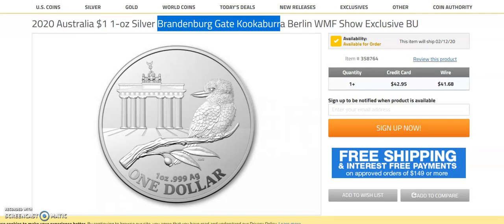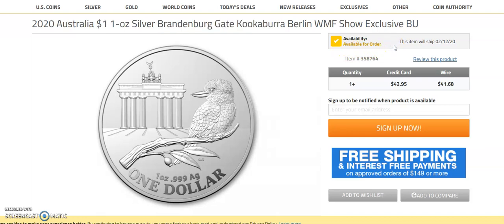The other place I did see it is gov-mint.com. I did not see it on Modern Coin Mart, even though gov-mint basically owns Modern Coin Mart or vice versa. On gov-mint it says this item will be available to ship on February 12th, but it doesn't look like it's available to purchase yet. It is going to cost a bit more there — $42.95 by credit card or $41.69 by wire. I have not seen it anywhere else.